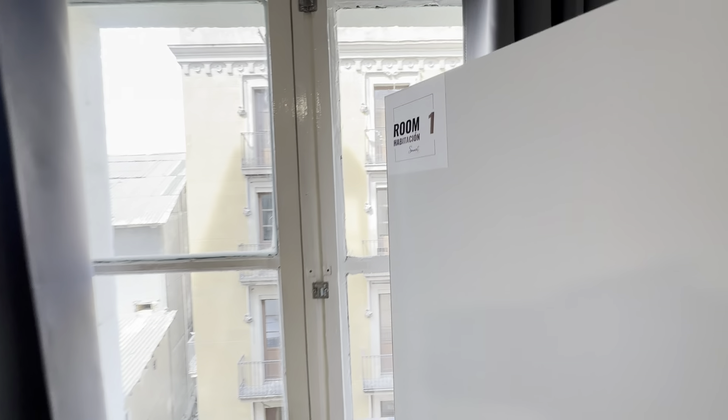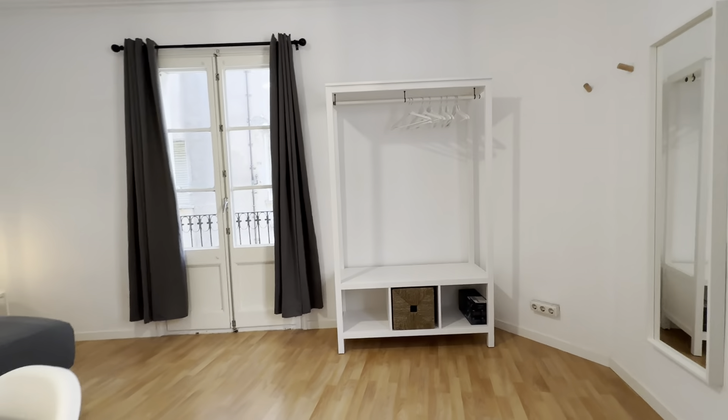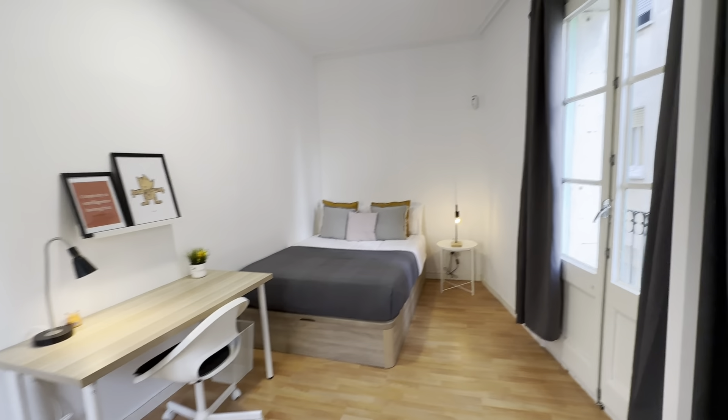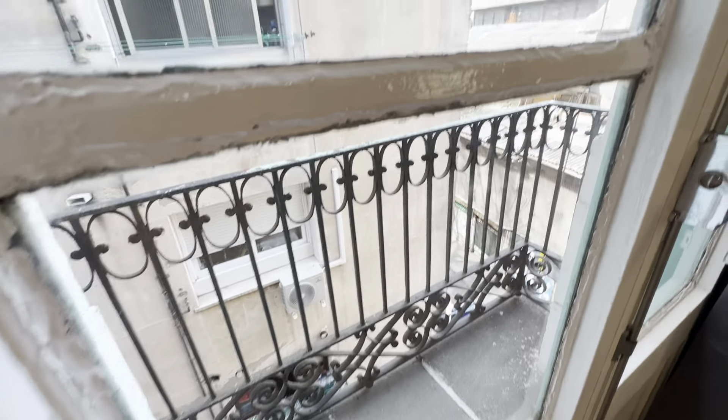Each room has its own level and set of keys. Number one: you have a double bed with storage below, a desk with a padded chair. And this one has a double balcony — pretty much like this. I'll show you from here.